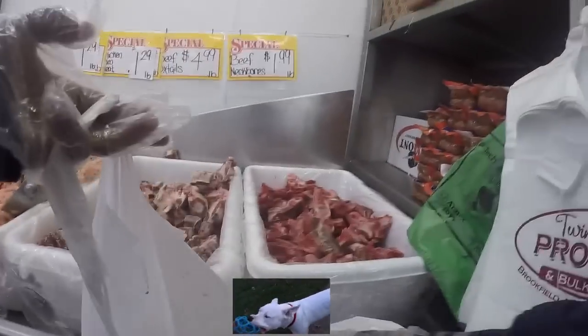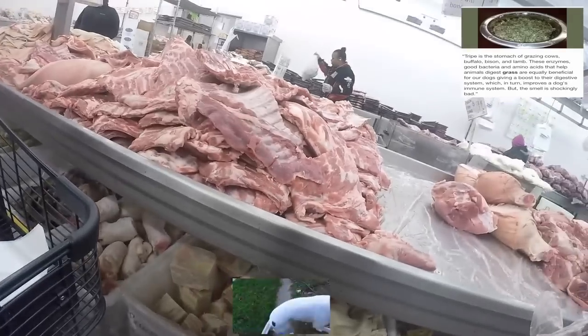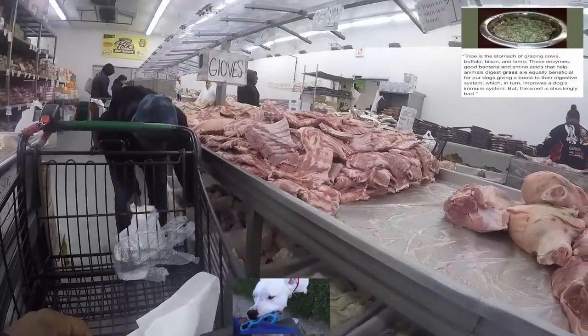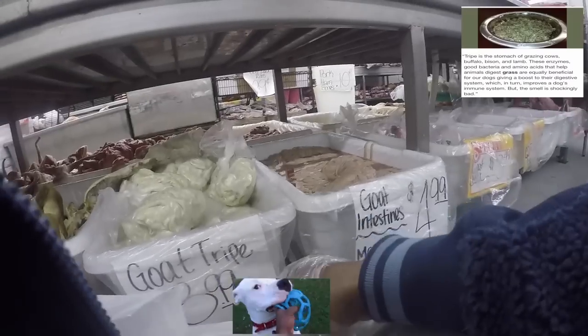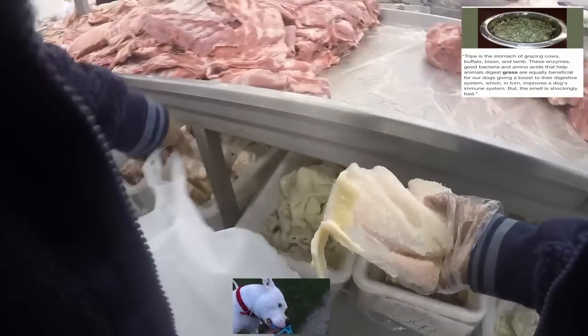Coming up, we have a food that's pretty underrated for dogs — it's called tripe. You've got goat tripe and beef tripe. What these do is carry enzymes, good bacteria, and amino acids into your dog, helping them digest their food. Typically you want it green. The kind I have here was washed white — they'll still eat it, but it doesn't have the full enzymes. If you can find green tripe, put that on your checklist.